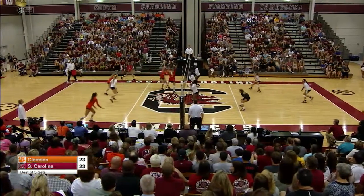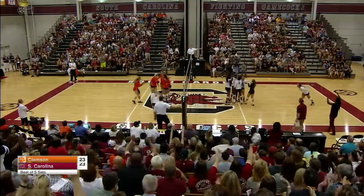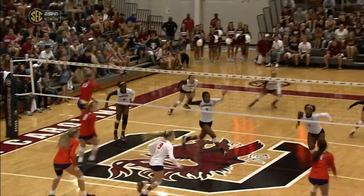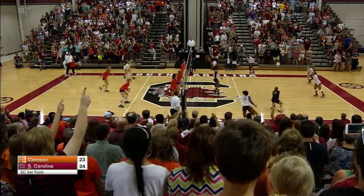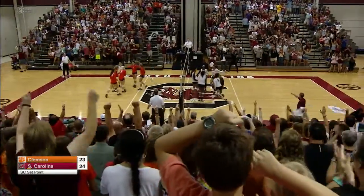Big jump serve for South Carolina, Aubrey Ezell. And a one-on-one block, and that is huge. Look at Dessa Ledra. There's that double quick out of the middle in the front row and the back row. Back row attack, Gamecocks win the first set.